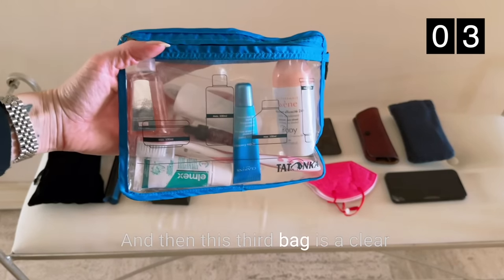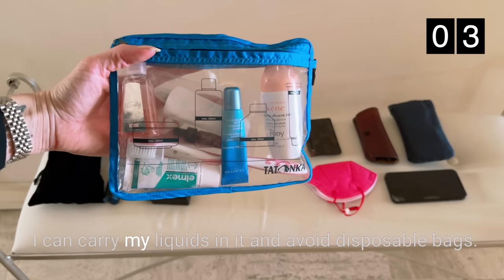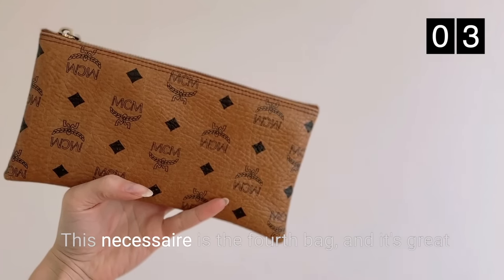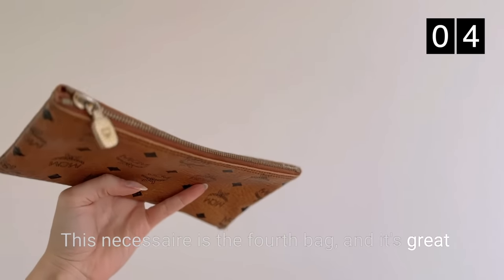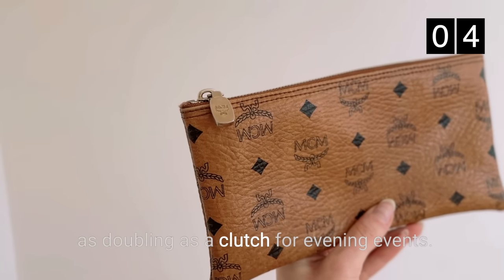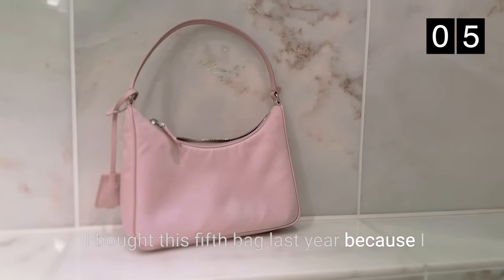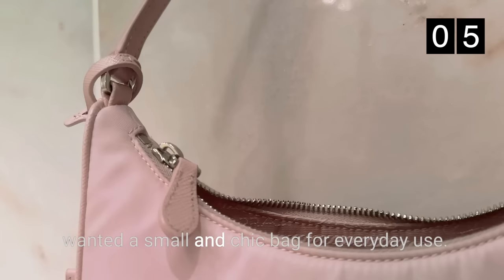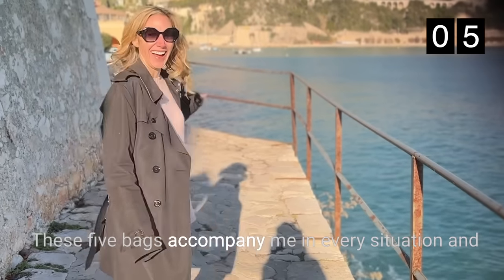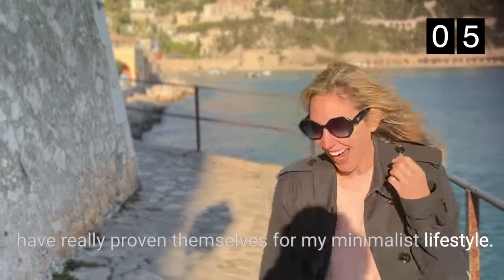The third bag is a clear necessaire that I use for travel. I can carry my liquids in it and avoid disposable bags. The fourth bag is a necessaire great for storing the rest of my beauty stuff, as well as doubling as a clutch for evening events. I bought this fifth bag last year because I wanted a small and chic bag for everyday use. These 5 bags accompany me in every situation and have really proven themselves for my minimalist lifestyle.